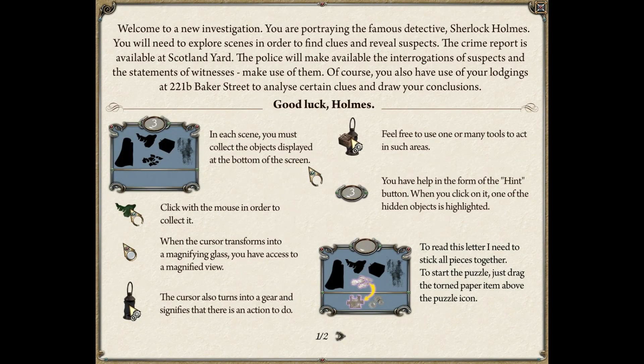To continue playing, press the X at the top. Right, welcome to a new investigation. You are portraying the famous Sherlock Holmes. You'll need to explore scenes in order to find clues and reveal suspects. The crime report is available at Scotland Yard. The police will make available interrogations of suspects and statements of witnesses — make use of them. You also have use of your lodgings at 221B Baker Street to analyse certain clues and draw your conclusions. In each scene, you must collect the objects displayed at the bottom of the screen. When the cursor turns into a magnifying glass, you have access to a magnified view. The cursor also turns into a gear which signifies there's an action.